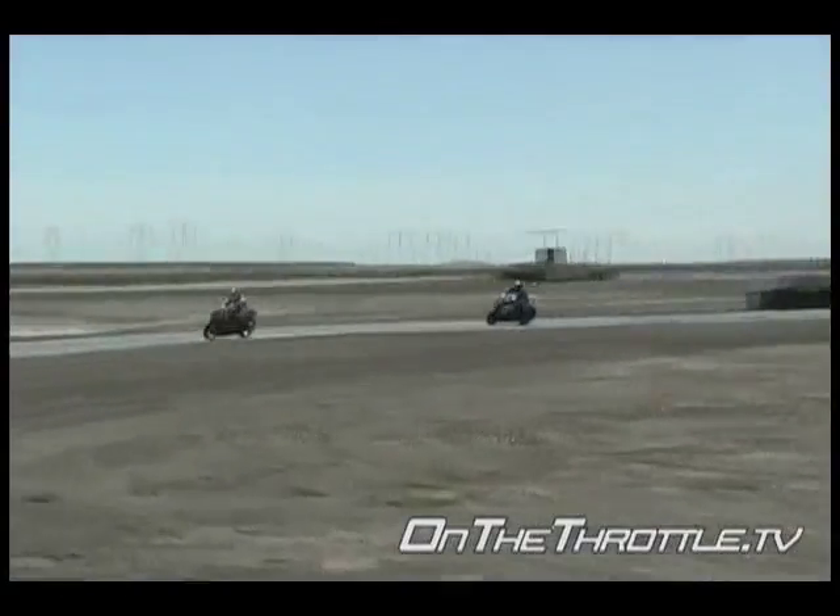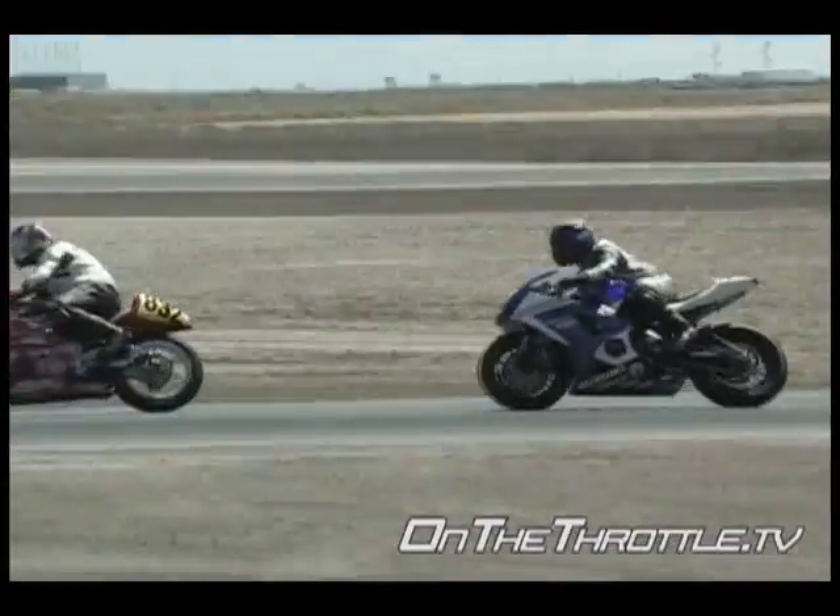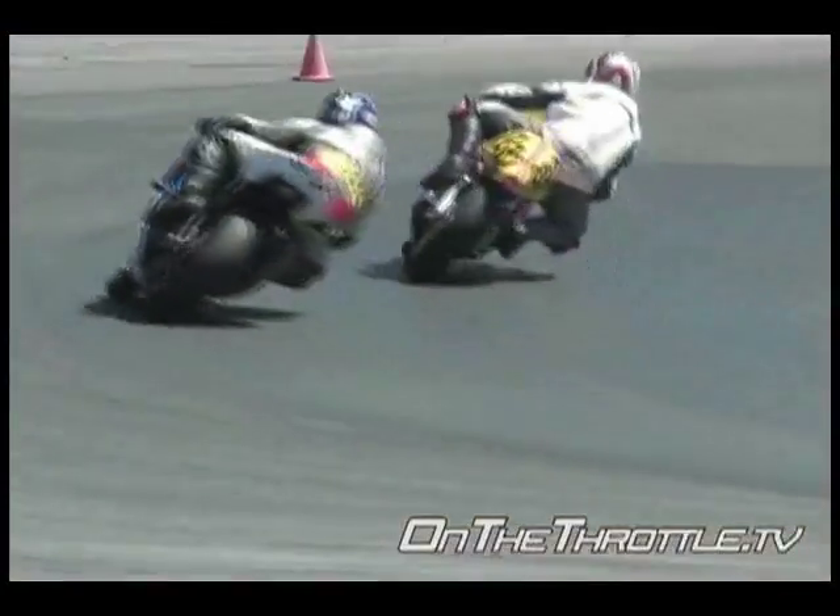We've got Eddie Barajas here. He's using the Bazaz traction control system. How's that working for you? It's a more confident feeling. Obviously, it has helped me out in wonders. It dropped my lap times tremendously. It just instills full confidence and lets me get on the throttle a lot earlier than before.